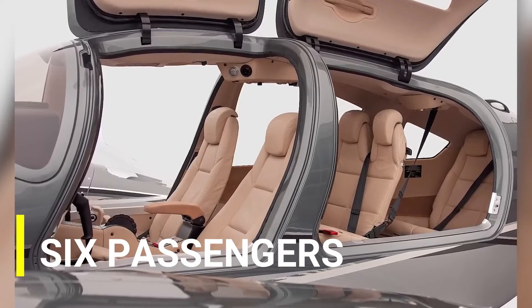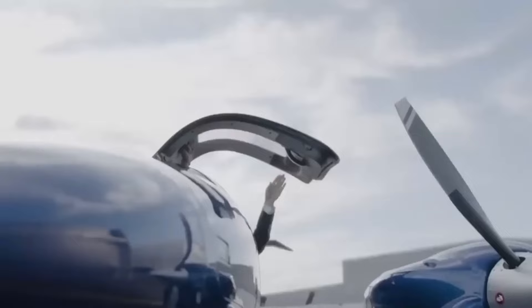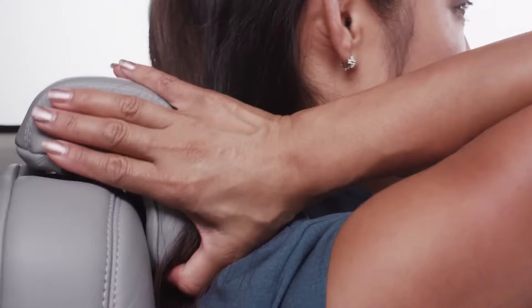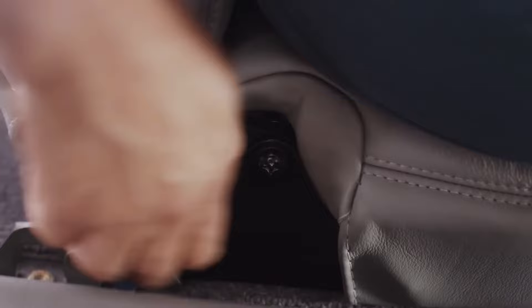In terms of interior, the Baron accommodates up to six passengers, making it suitable for small groups or families, while the Diamond has a larger cabin capacity, accommodating up to seven passengers. The Baron G-58's cabin is well known for its comfort and spaciousness, with plush seating and ample headroom. The DA-62's cabin is more aligned towards luxury and comfort, with a focus on providing a premium flying experience. The Baron's interior features high-quality materials and finishes, providing elegance and sophistication, while the Diamond's interior incorporates advanced materials for a modern, contemporary look and feel.